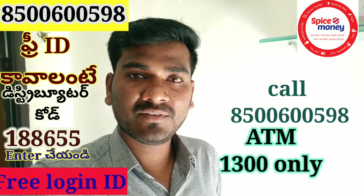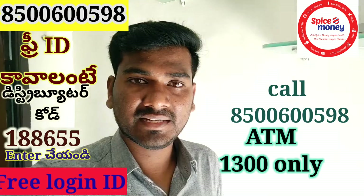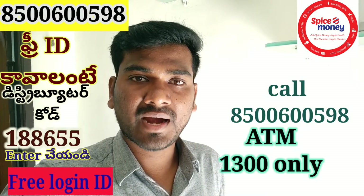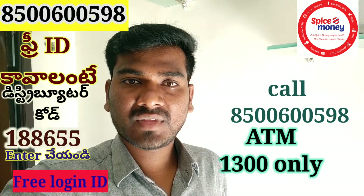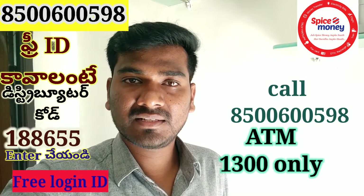If you have a self-registered account, we will need a distributor code: 188-6255. If you have entered that, you will have the ID completely. For any queries, contact us at 8500-600-598.